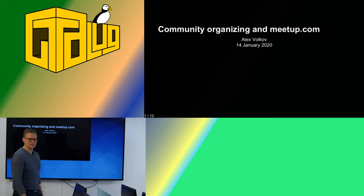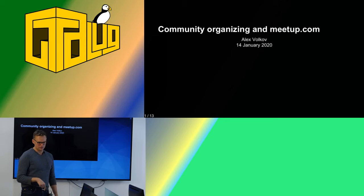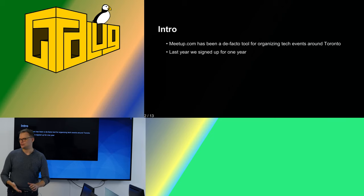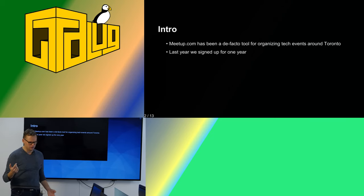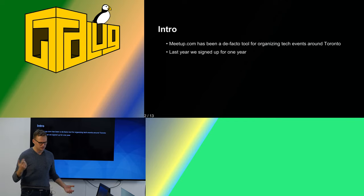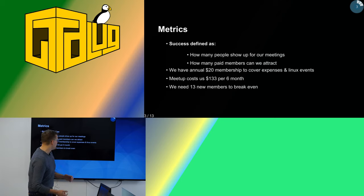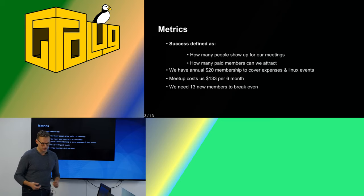We tried this experiment last year at the GTA Log to invite more people using meetup.com, and this is basically the results that we came up with. It's been a de-facto tool for organizing tech meetups — I go to a lot — and not only tech meetups; all the hiking groups use it too. We signed up for one year and decided to see if it works for us. The things we wanted to measure: how many new people show up at our meetings from meetup, and how many paid members we can attract.